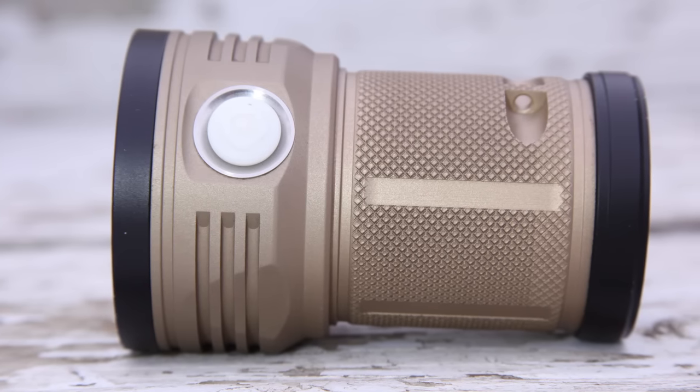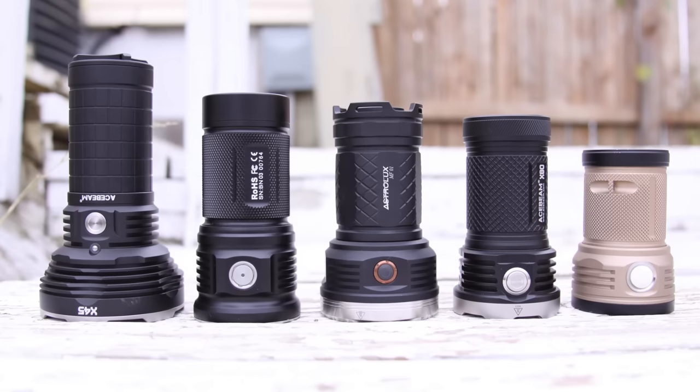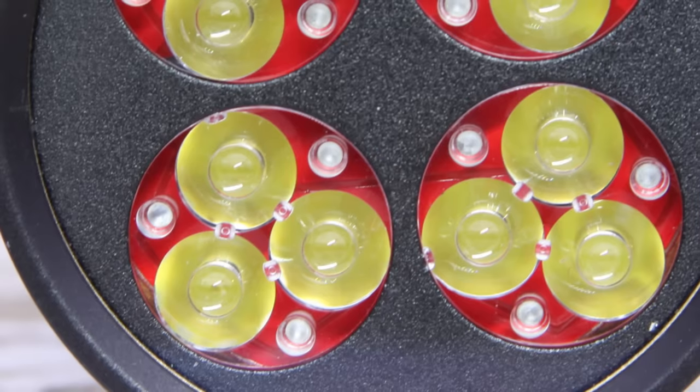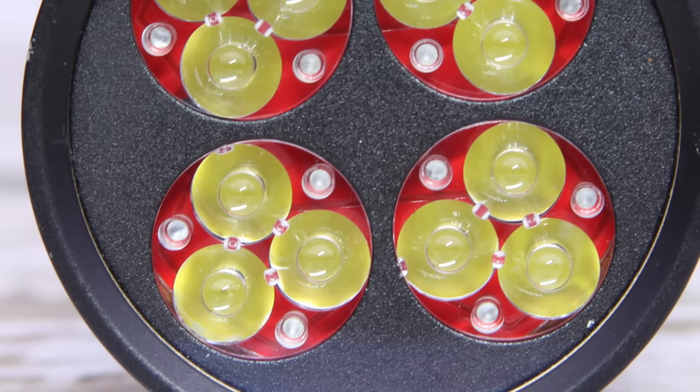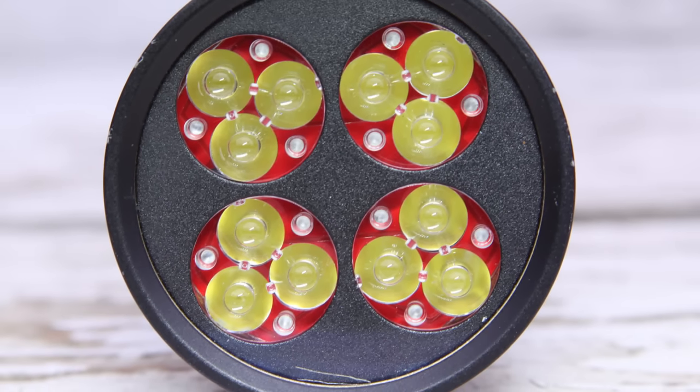Noctagon Meteor — an oldie but goodie, still the smallest of our top 5, and the light that sparked the pop can revolution in my opinion. Down the barrel we have 12 Cree XPG LEDs and 4 Carclo optics. There are also newer options available in this light, producing up to 7,400 lumens.